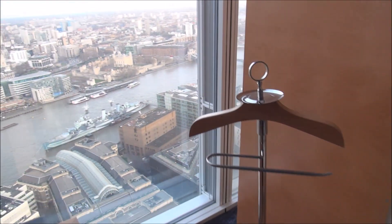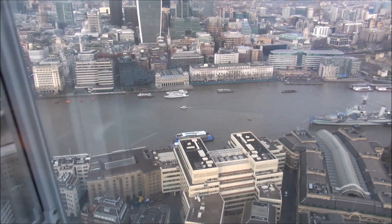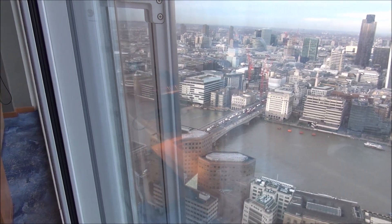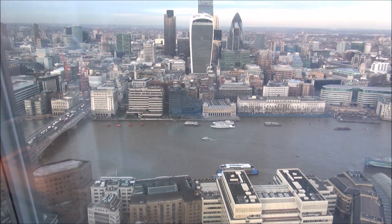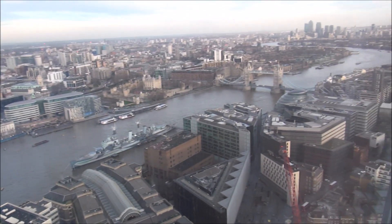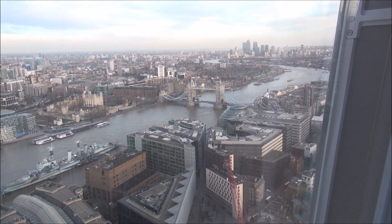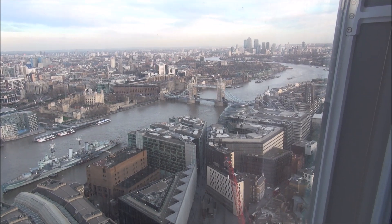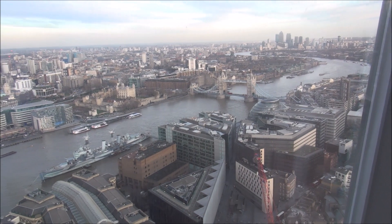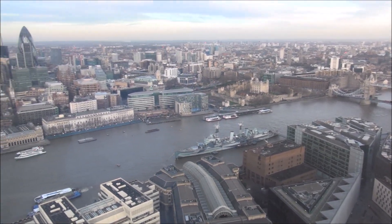Luxury Fred signing off from this amazing view room here at Shangri-La London at the Shard. Thanks for watching — you can read about my London luxury adventure at luxuryfred.com and see some great photos on my Instagram at luxuryfred. Thanks for watching.